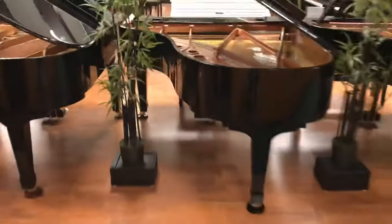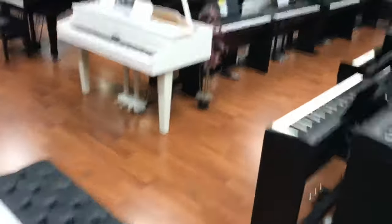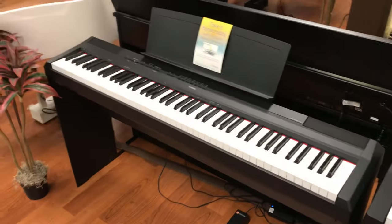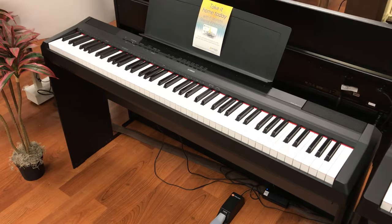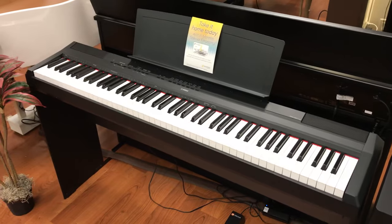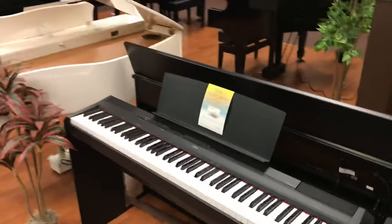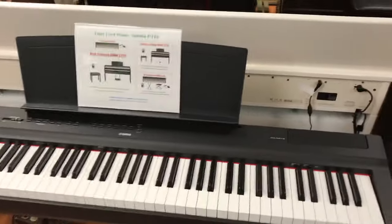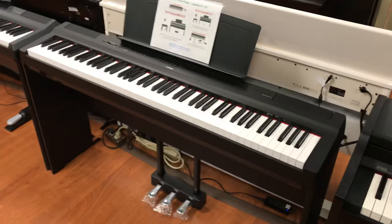We also carry the Yamaha P125, and before that was the P115. People often ask why there are so many reviews online that say the P115 is the best digital piano for a beginner — we can hardly sell them at all. When you compare it to the real deal, a grand or an upright, it doesn't really favor that. How can it for $600? At $2,199, the YDP-184 is definitely eating into piano sales more than ever before in my 30 years of selling pianos.